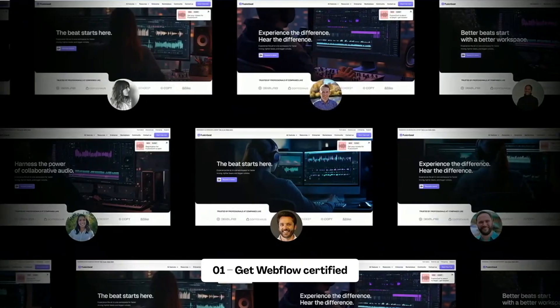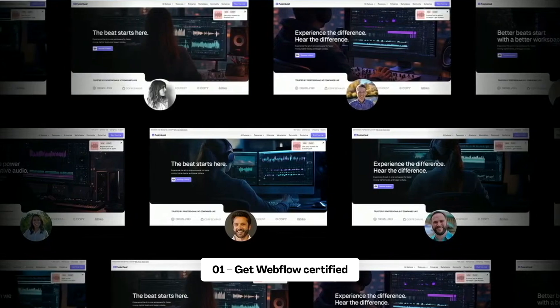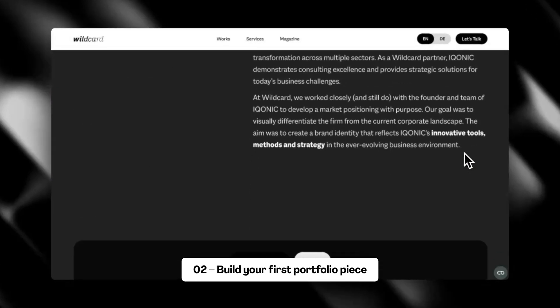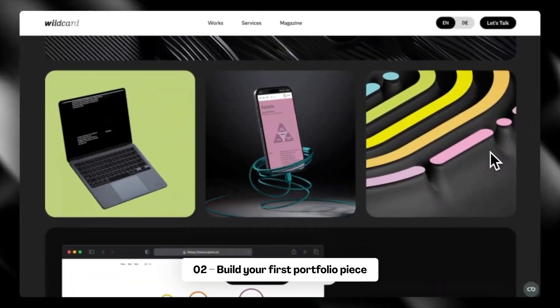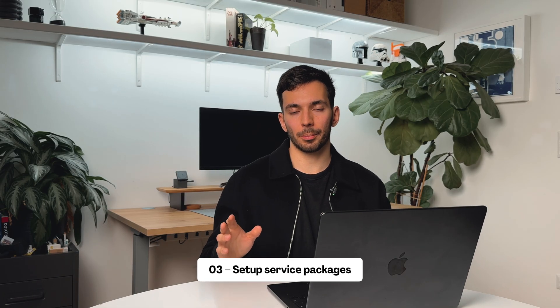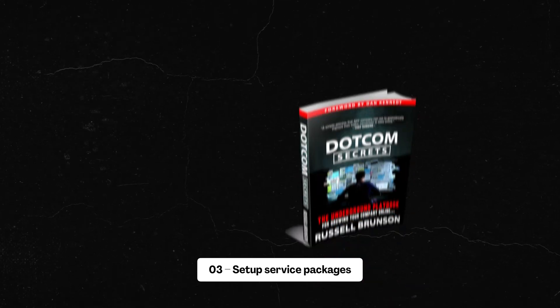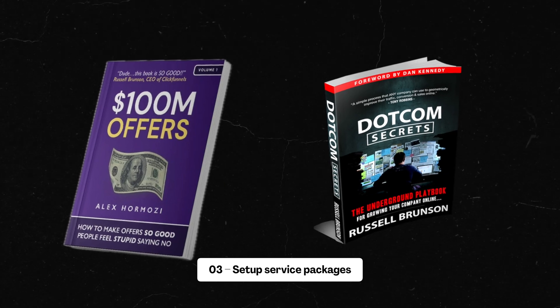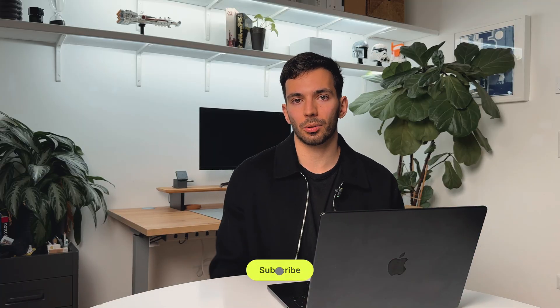To wrap this up, here are your next steps. Success doesn't happen overnight, but following this system will get you there way faster than figuring it out alone. First, start with your Webflow certification — I'll provide helpful links in the description. Second, build your first portfolio piece — I'll leave some inspirations in the comments. Third, set up your service packages — I highly recommend checking out 'DotCom Secrets' and '100 Million Dollar Offers,' with links in the description. Subscribe if you found this valuable, and I'll see you in the next one.